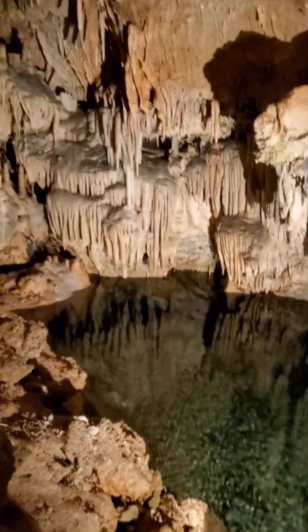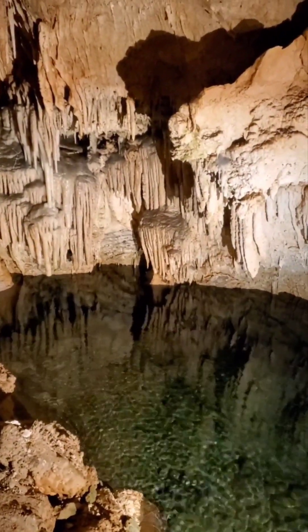Headed down some more. Here we are down at the bottom of the cave.